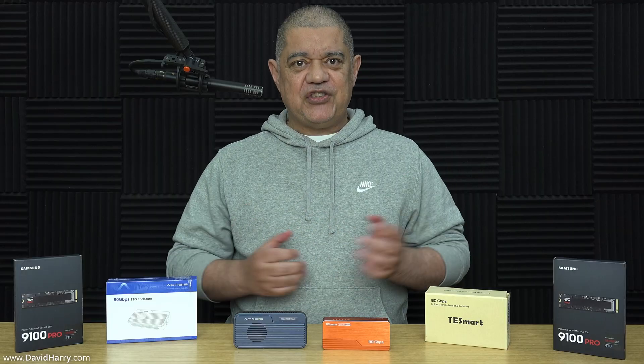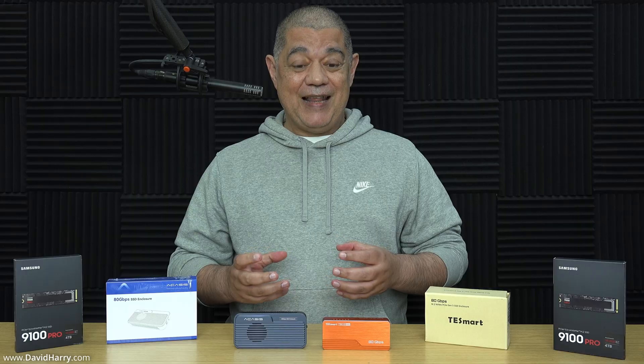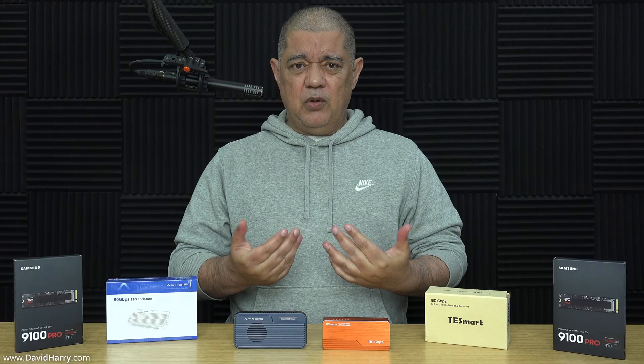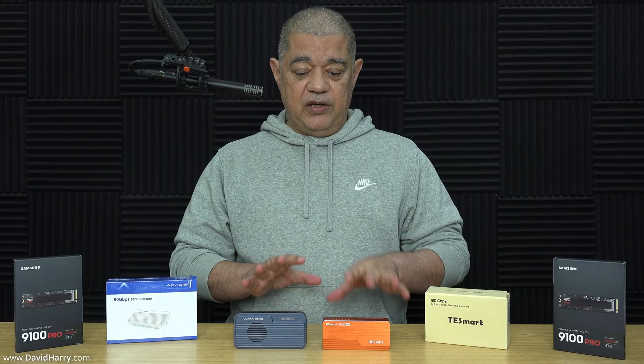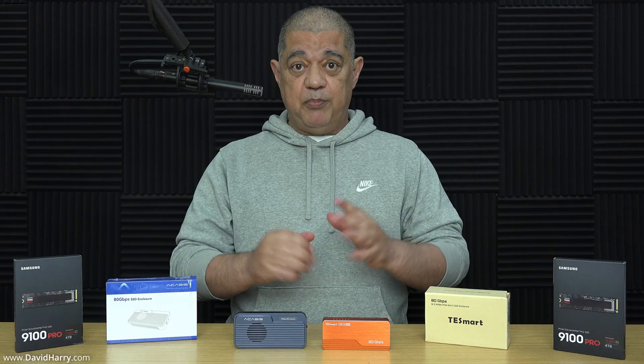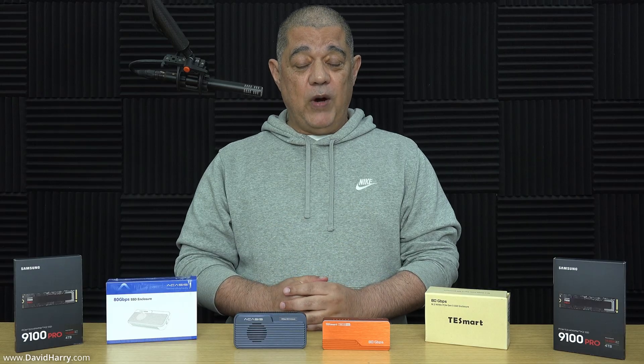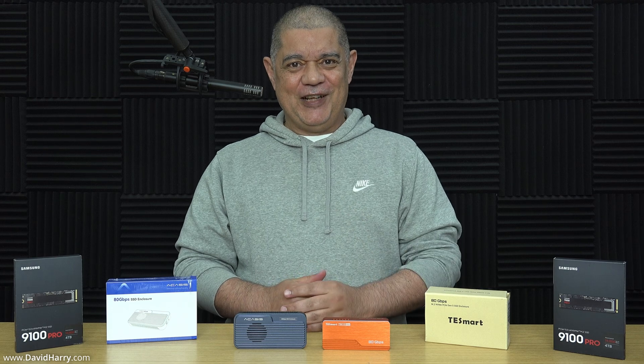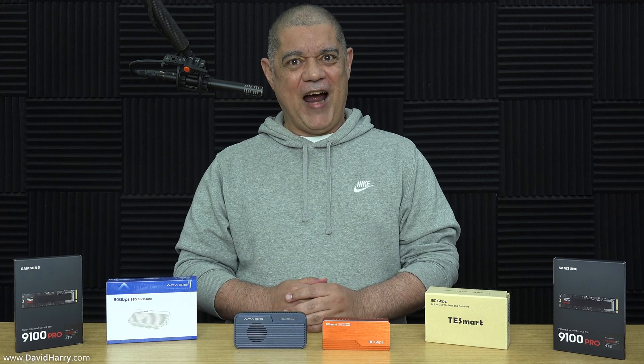However, there are a number of other things to consider when putting together an external drive, and by the time I give you a few more factors it should give you a much clearer idea as to which one of these enclosures might be best for you. Wait until I get to the price, because I'm fairly sure that's going to be the deciding factor.